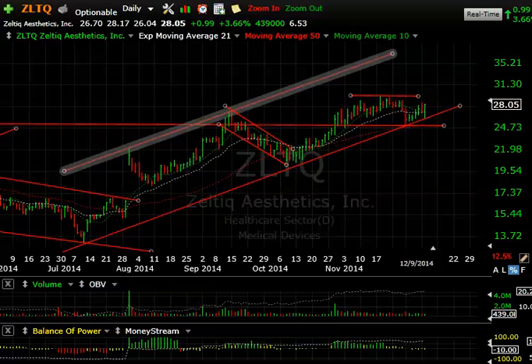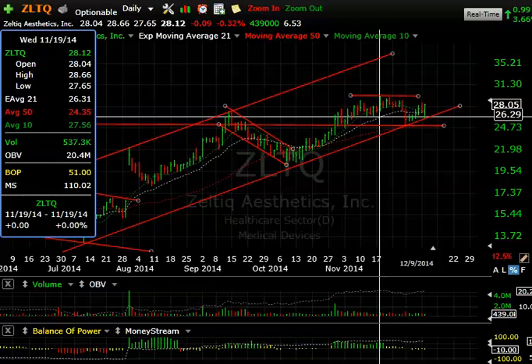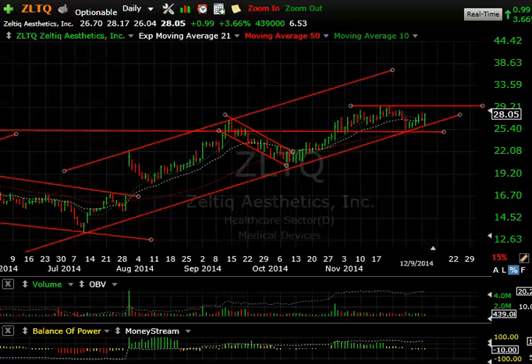Lastly, Zeltiq — one of our swing trades that's been consolidating beautifully and holding support. Here's a key level: 25. Below that you'd want to stop out, but I'm thinking the stock is going to make a run at 29-29.40. Once we get through that area, mid-channel around 33.50 could be had. That's one looking good as well. That's it for tonight — talk to you in the room tomorrow. Good night.